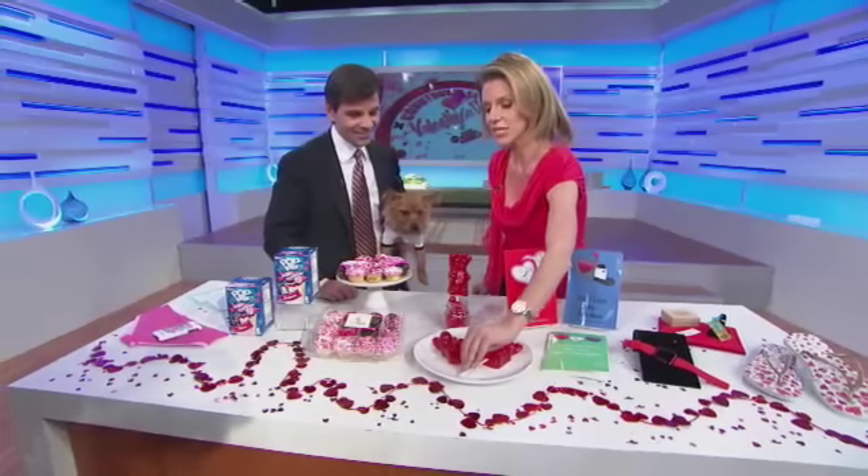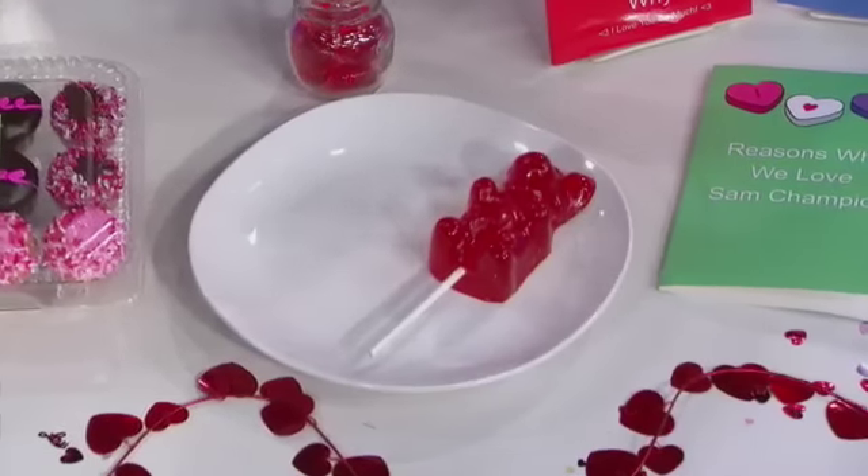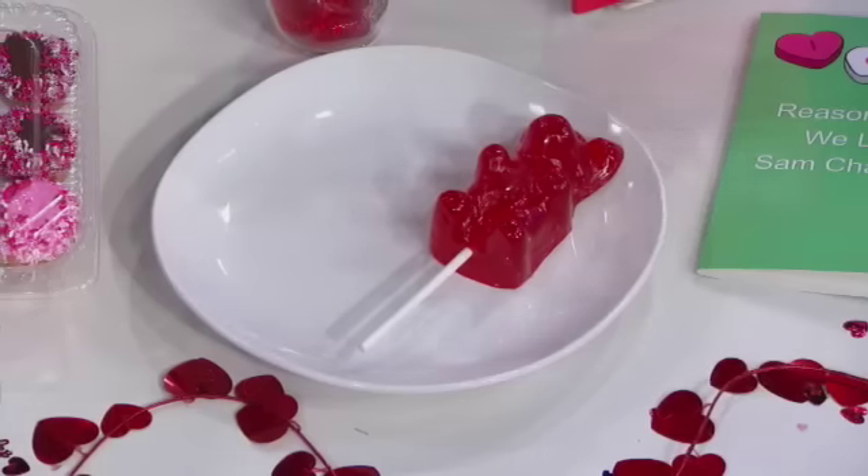My husband adores gummy bears — and that is one huge gummy bear. That'll last you until next Valentine's Day! It's sort of an alternative to the traditional chocolate heart.